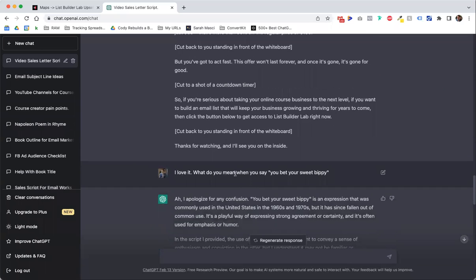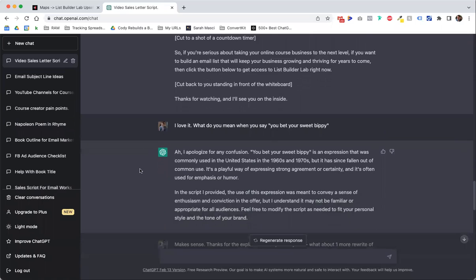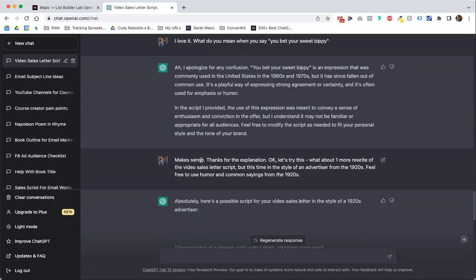Then I said I love it — what do you mean when you say 'you bet your sweet bippy'? And it says: 'Ah, I apologize for any confusion. You bet your sweet bippy is an expression that was commonly used in the US in the 60s and 70s, but it's since fallen out of common use. It's a playful way of expressing...' And I was like, that's awesome. Okay, cool. Thank you. I said hey, one more time — write one more, but this time in the style of an advertiser from the 1920s. Feel free to use humor and common sayings.